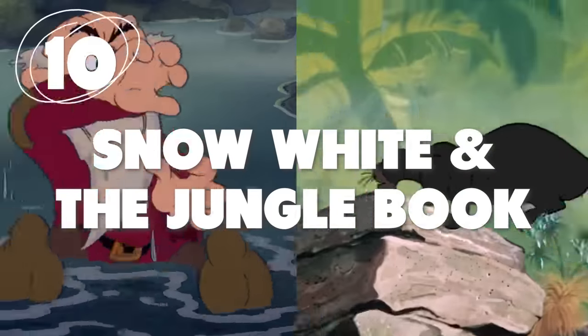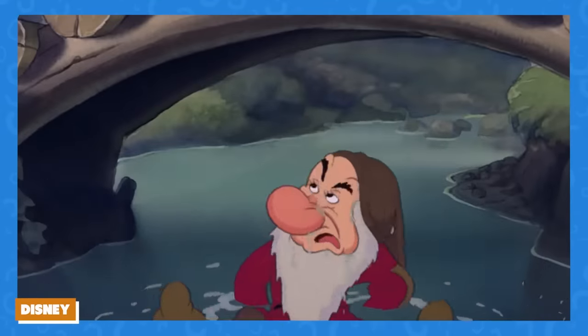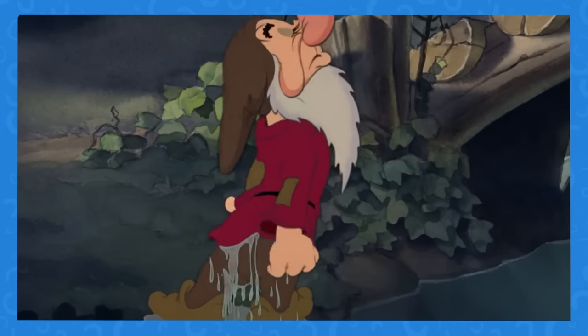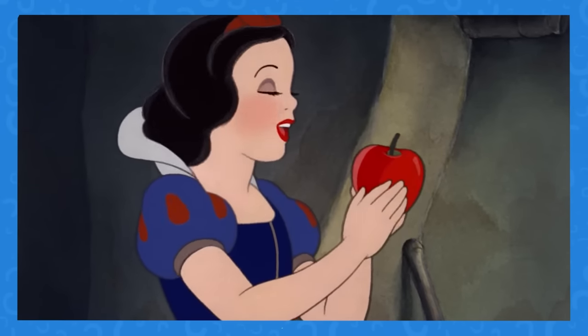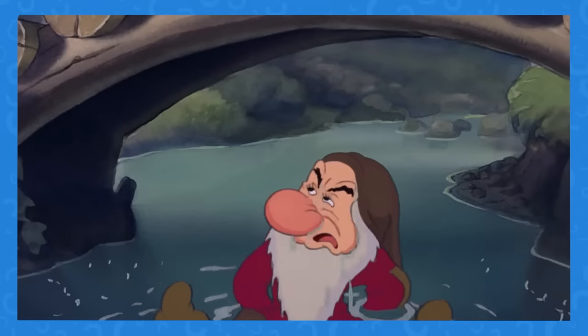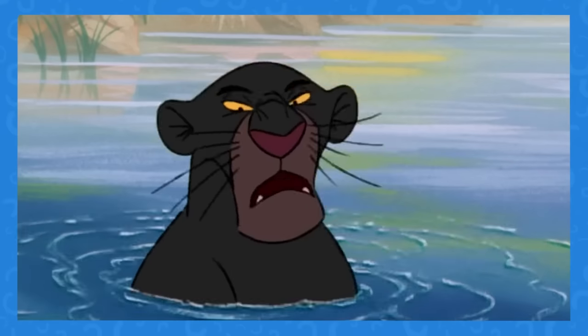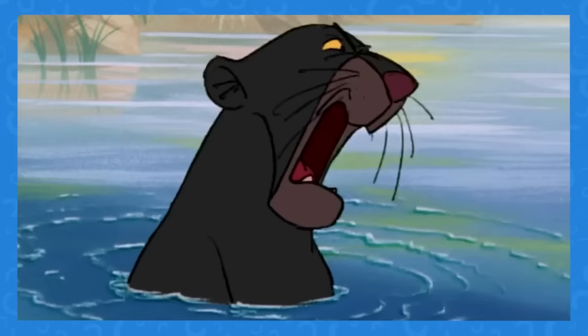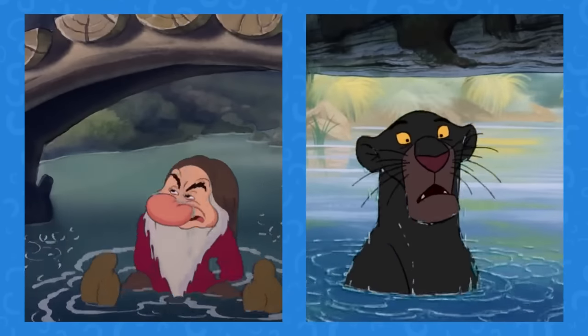Number 10: Water Under the Bridge. Who knew that this scene of Grumpy getting annoyed could have so much relevance later on? Almost 30 years after Snow White was released, Disney reused the animation of that scene to create one of Bagheera hitting his head in The Jungle Book. Besides the characters looking nothing alike, the animation is definitely reused.